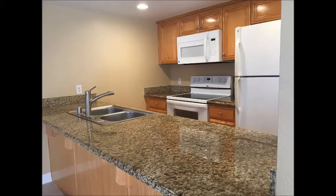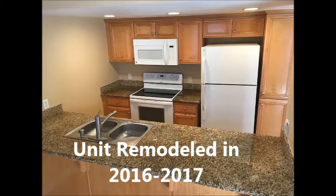It has granite countertops and newly stained cabinets. The kitchen also has recessed lighting and tile flooring.